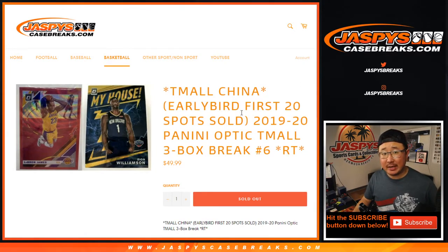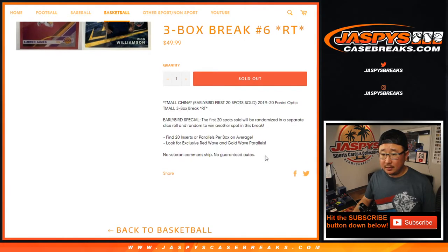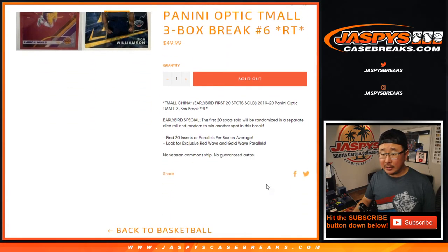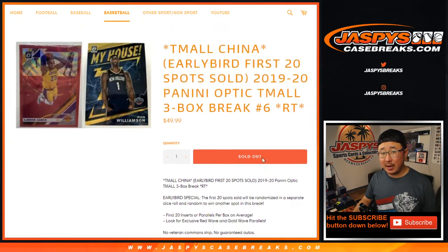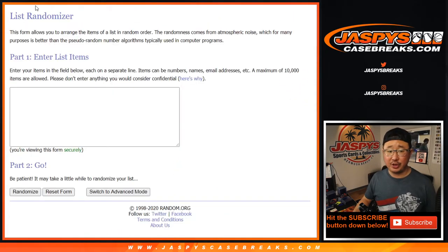Hi, everyone. Joe for Jaspi's CaseBreaks.com coming at you with 2019-2020 Panini Donruss Optic Basketball 3-Box Ram Team Break No. 6. This is Tmall Edition, that China exclusive — it's like a big e-commerce site in China. They don't have guaranteed autos per box, but it's those red waves and gold waves which are the big chase right here.